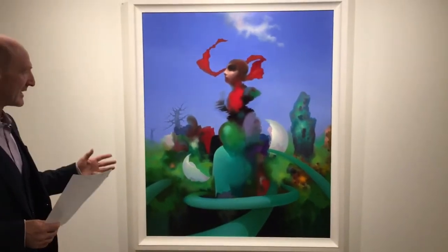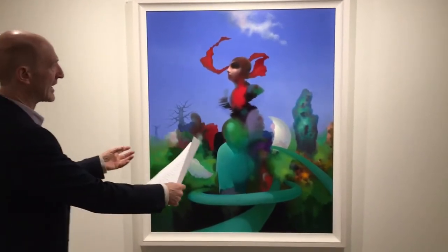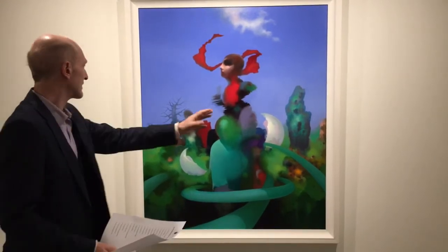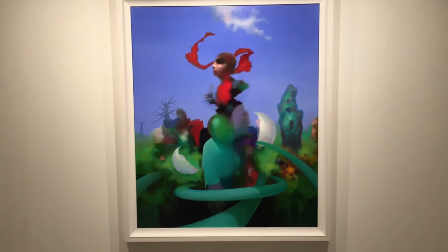Beautiful piece, fantastic colours, brilliant movement — the eggs, the two shells that are breaking out as well. The background, the nature scene. This is a fantastic piece by Paul.